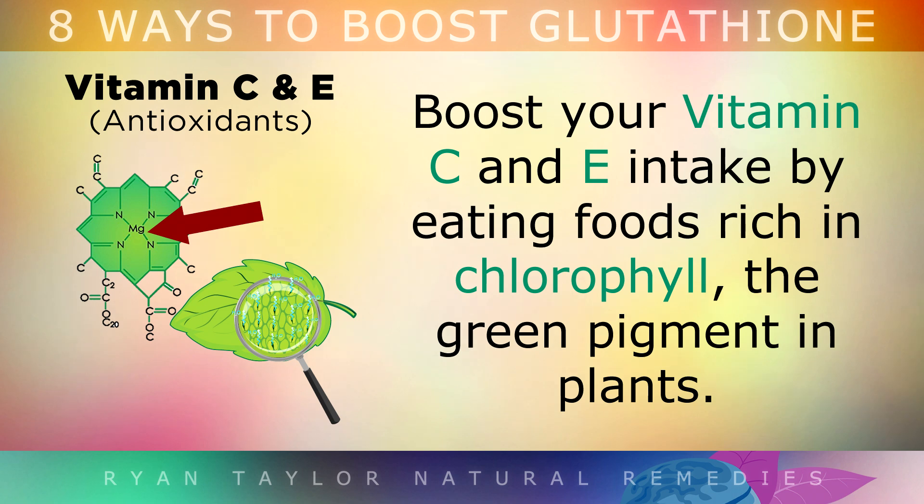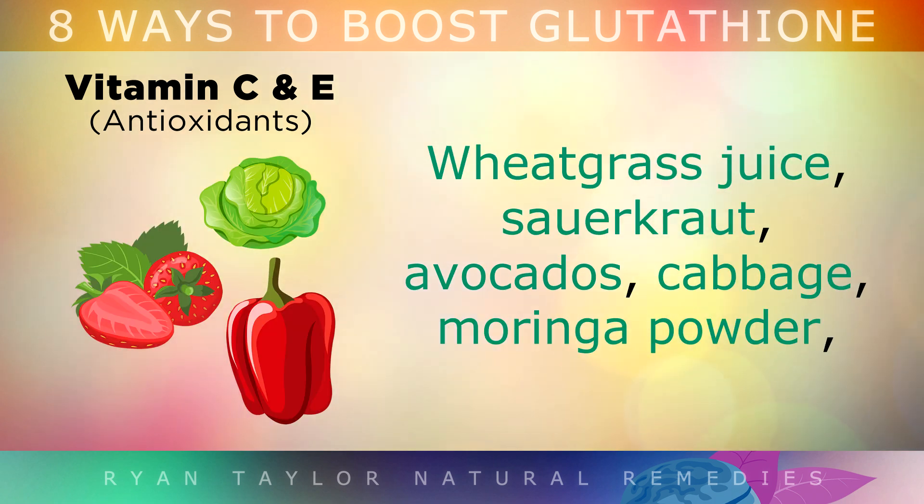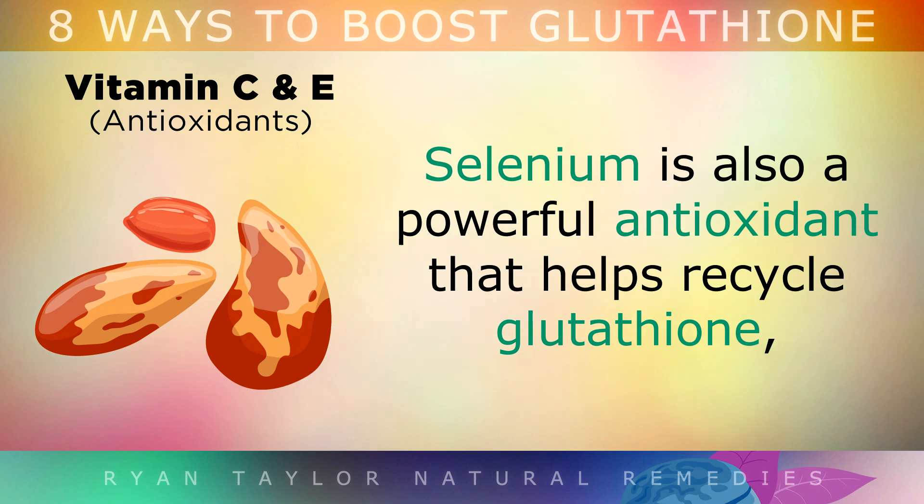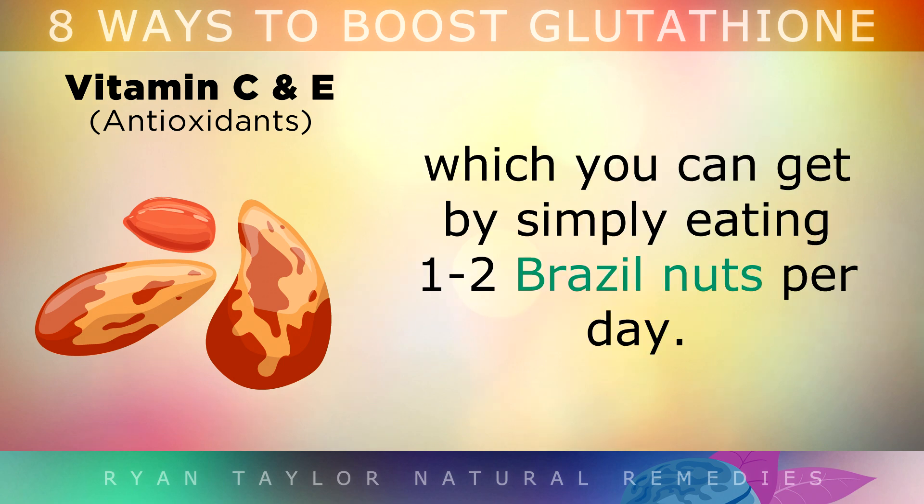Boost your Vitamin C and E intake by eating foods rich in chlorophyll, the green pigment found in plants. Wheatgrass juice, sauerkraut, avocados, cabbage, moringa powder, green tea, cruciferous vegetables and salad are the best foods to do this with. Also note that selenium is a powerful antioxidant that helps to recycle glutathione, which you can get by simply eating 1-2 Brazil nuts each day.